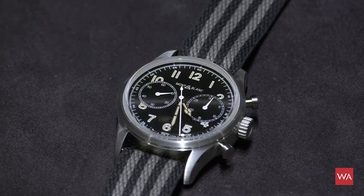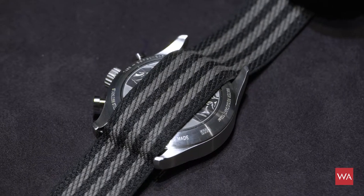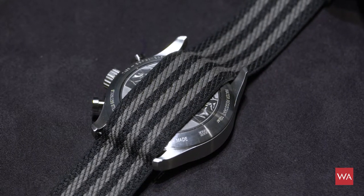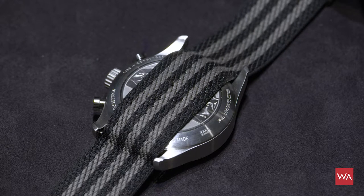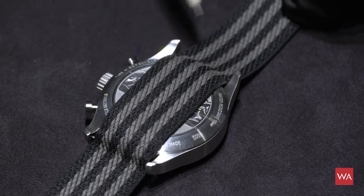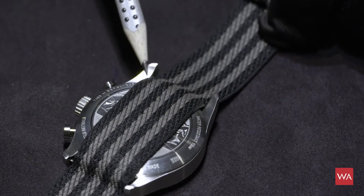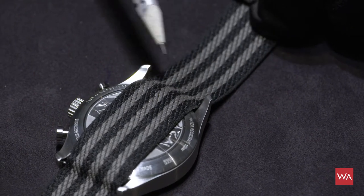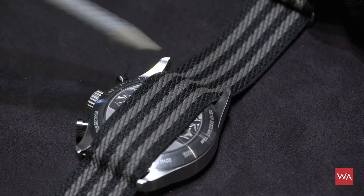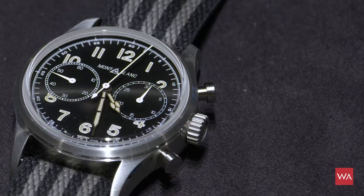There is not much to see of the nicely decorated case back. This is due to the fact that Montblanc uses a strap that looks like a NATO, but is in fact not a real NATO because it is fixed with the spring bar in between the two lugs. If it were a real NATO you could pull it out and then you would see the nicely decorated back of the watch.